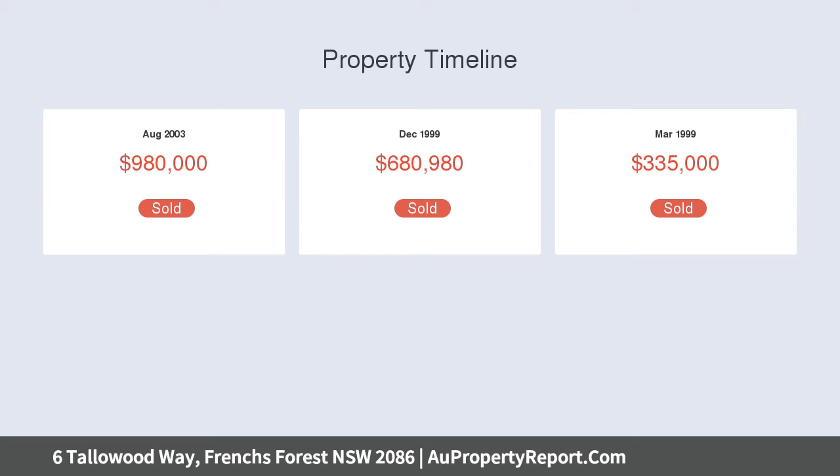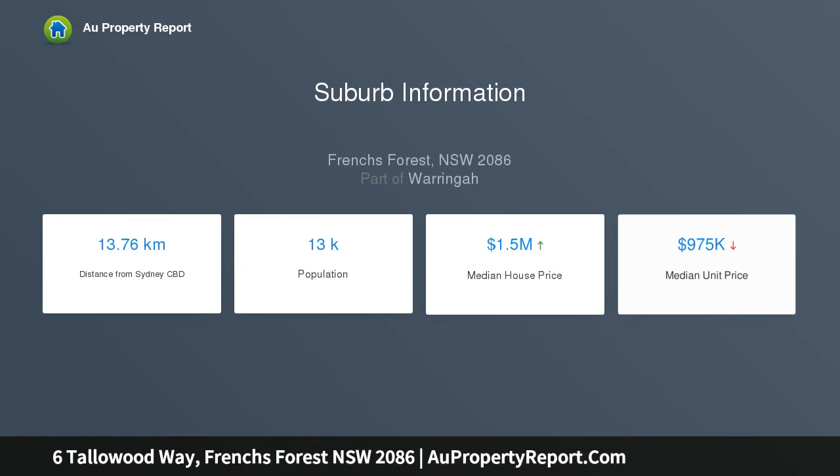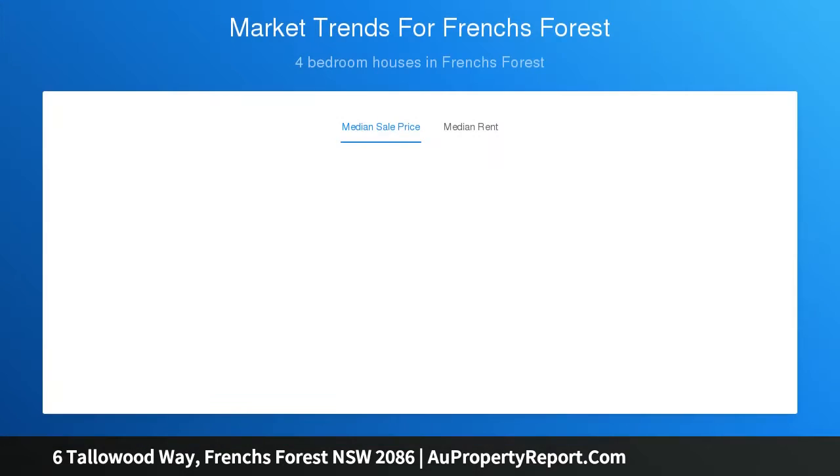Step inside to discover multiple living areas, including the perfect combination of elegance and practicality, including a lounge, formal and casual dining spaces, separate living and entertaining zones, a dedicated library, office and a large upstairs rumpus space.